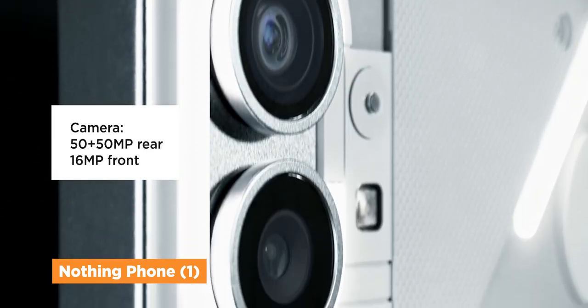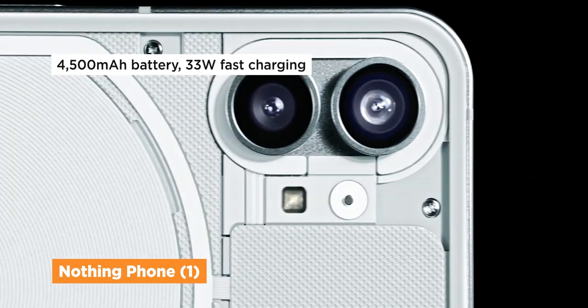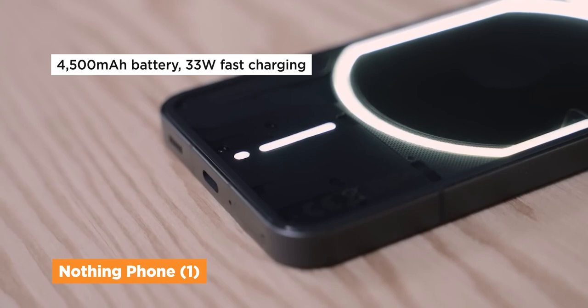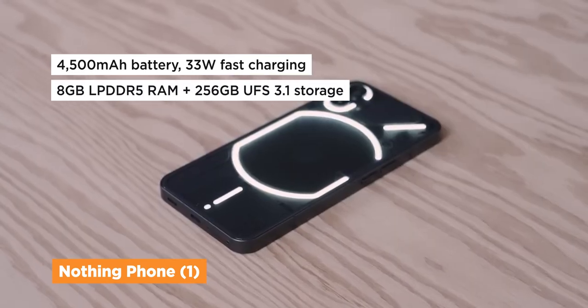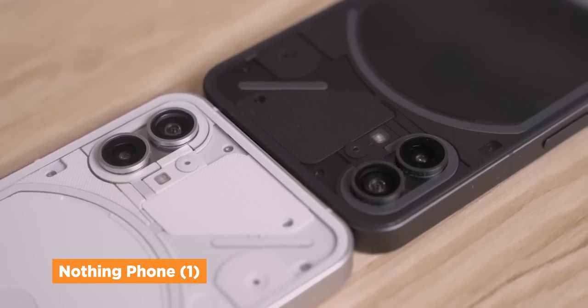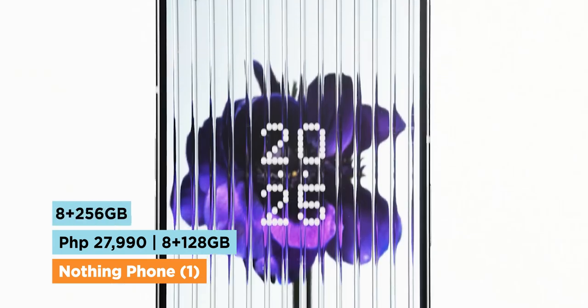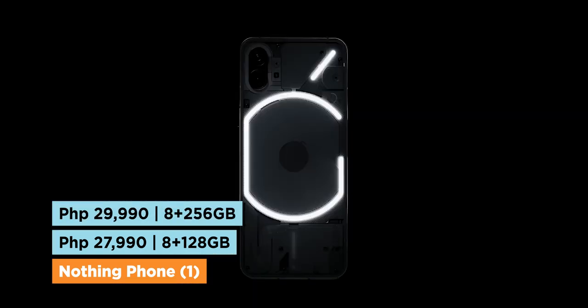Both cameras have a 50 megapixel count — one Sony main lens and one Samsung ultra wide lens. It has a 4500 milliamp battery with 33 watts fast charging, and 8 gigs of RAM with up to 256 gigabytes of storage. The Nothing Phone 1 starts at 27,990 pesos for the 128 gig option, and 29,990 pesos for the 256 gig model.